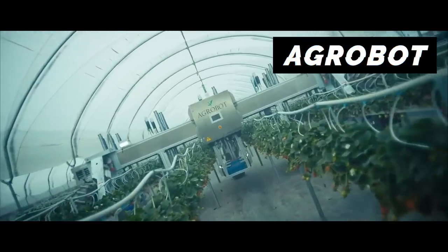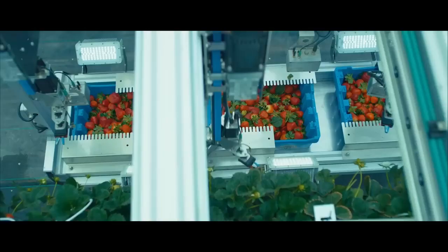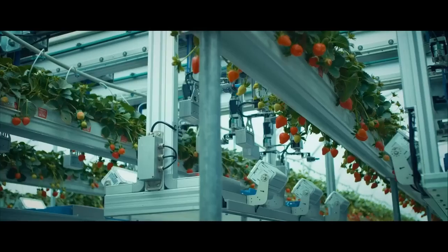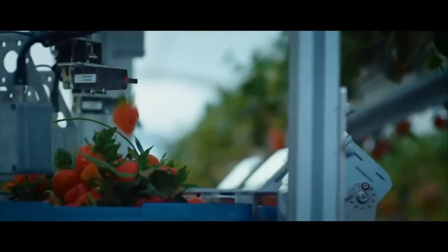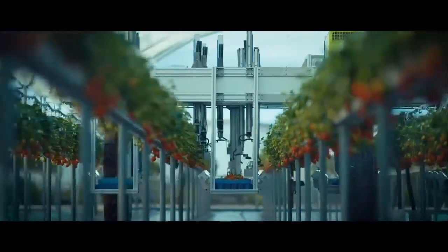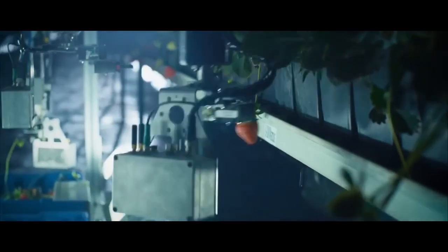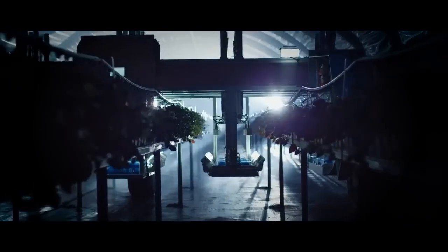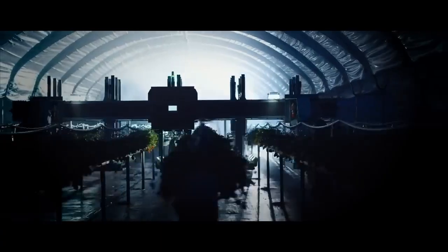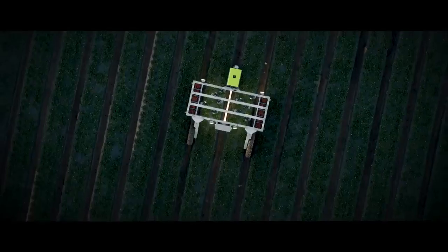This is the E-Series robot. The Mega Robot by Agrobot has 24 robotic arms which each pick and harvest strawberries. A mixture of cameras and infrared depth sensors feed the artificial intelligence, which can detect the strawberry's position and ripeness. The robotic arms then cut the stems. LiDAR, which uses lasers, is used to create a 3D map of the robot's surroundings for safety and obstacle detection.